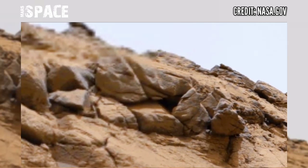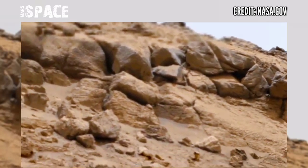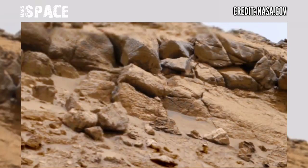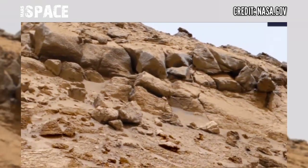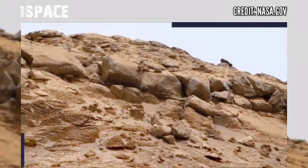Rovers have already spotted some interesting and mysterious structures identified as fossils. But in the ancient past, Mars may have been filled with life. What are your ideas about life on Mars? If you know, please let me know in the comments below.